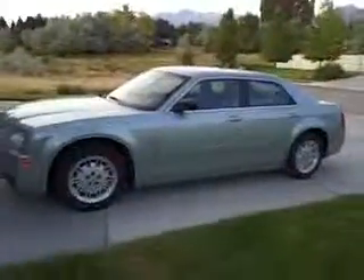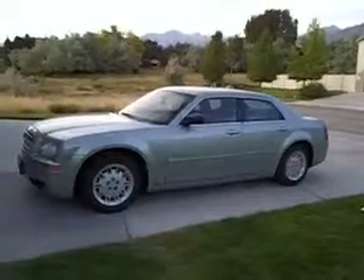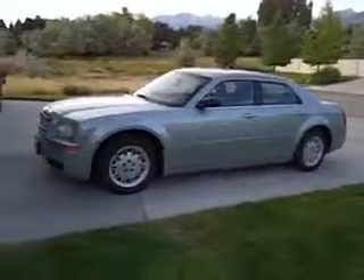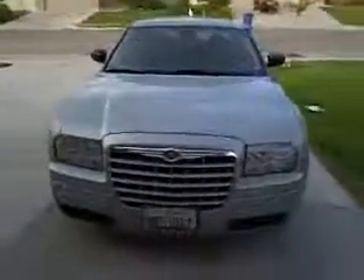Now that you've seen the 300, feel free to stop by my place anytime — call and set an appointment so I can make sure the car is there. We're at 578 South 500 East here in American Fork, Utah, exit 276, right next door to Carl's Jr. Or give me a call to set an appointment. Again, my name is Dan Griggs, you can reach me at 801-687-0725. Look forward to talking to you soon, thanks for looking at my video.